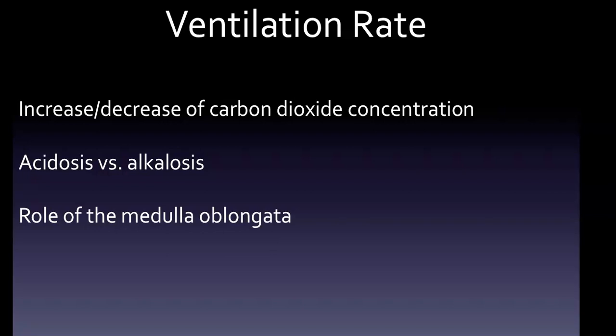In acidosis, the concentration of carbon dioxide is high. An increase in protons decreases the pH of blood, which causes acidosis and leads to an increase in ventilation rate. Alkalosis, on the other hand, has a low concentration of carbon dioxide, a decreased concentration of protons, an increased pH of blood, and a decrease in ventilation rate.